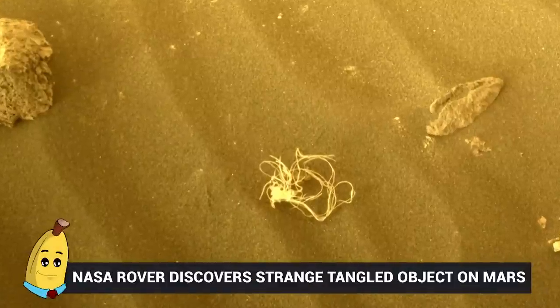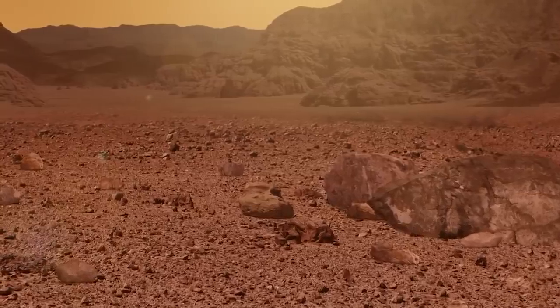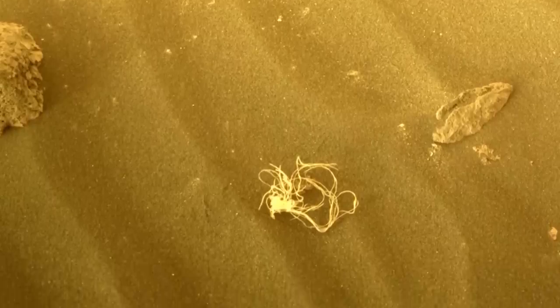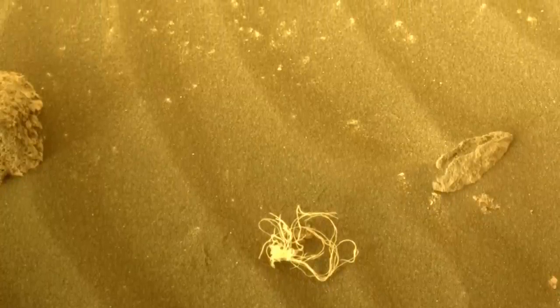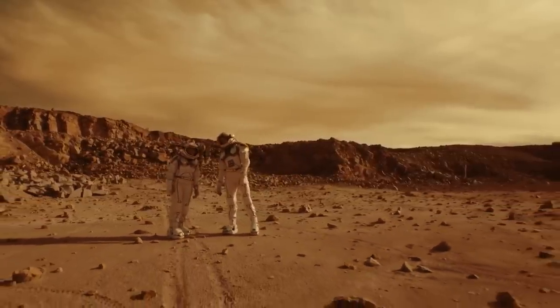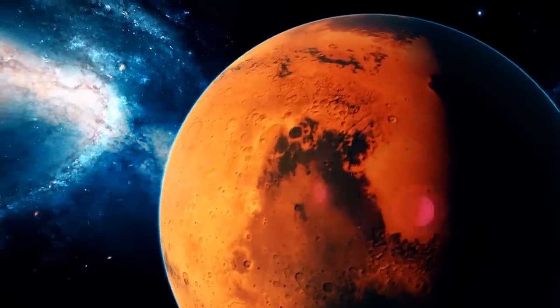Number 18: NASA Rover Discovers Strange Tangled Object on Mars. On an essentially barren planet, what the heck is this tangled stuff? NASA images sent back a picture which has a lot of people scratching their heads in puzzlement. It looks a lot like a tangle of string, some kind of spaghetti, or some sort of organic plant life material. However, NASA has said nothing about what it actually is. The best and perhaps most likely theory is that it is a bit of wreckage from the landing of the spacecraft Perseverance, which sat down on Mars in 2021. Otherwise, it's just still a bit of a mystery. Let me know all about it in the comments down below!